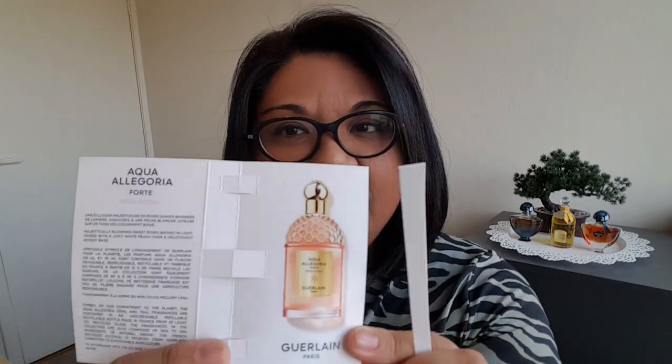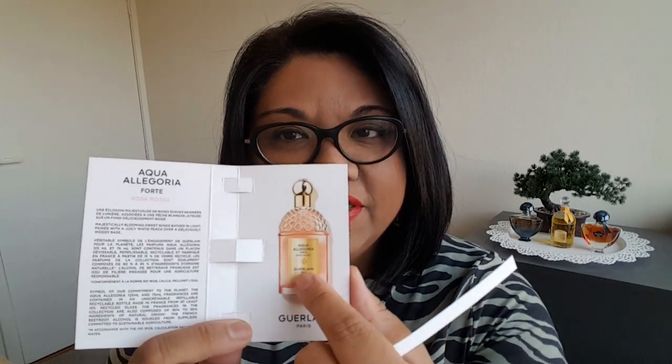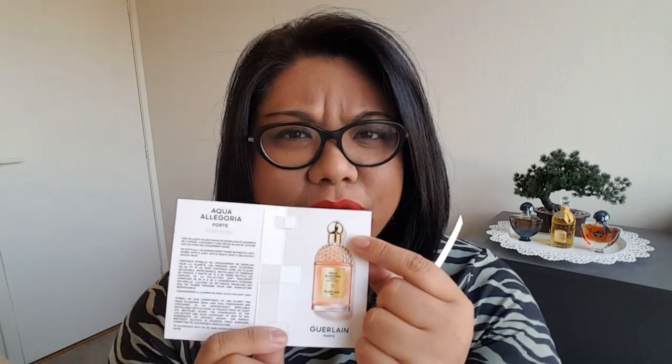Now let's go into these perfumes. The first one I want to smell is Aqua Allegoria Rosa Rosa Forte. Like the original Rosa Rosa, I haven't tried. They made Forte versions of two Aqua Allegoria fragrances — the other one is Mandarin Basilic Forte, which I really love and I'll probably talk about in another video. But this one here is Rosa Rosa. So the bottle looks like this — the same design as the original Aqua Allegoria perfumes, but with a gold plaque. And I believe these are refillable. Let's see what this one smells like.